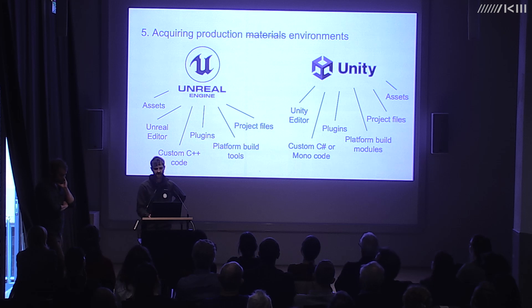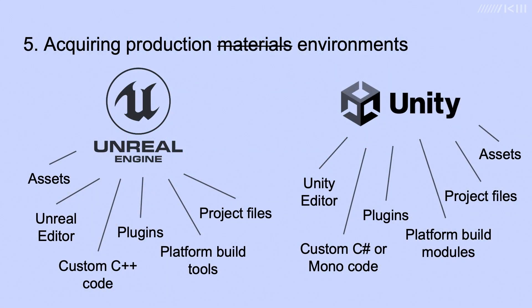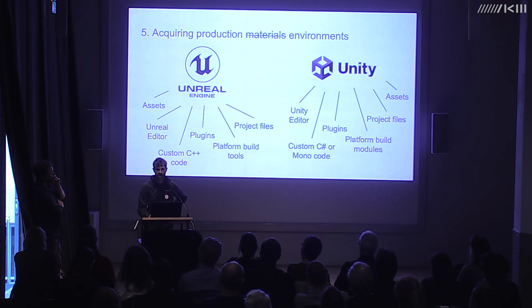One of the core tenets of conserving software-based art is to retain the source code. This is complicated for VR artworks which frequently use game engines — essentially huge packages of off-the-shelf software providing a development environment for interactive 3D experiences, including a 3D renderer, physics simulation, scripting tools, and sound processing, plus editor software to construct 3D environments. Almost all the artists we spoke to were using either Unreal Engine or Unity.